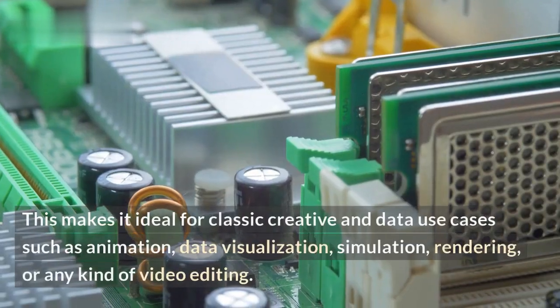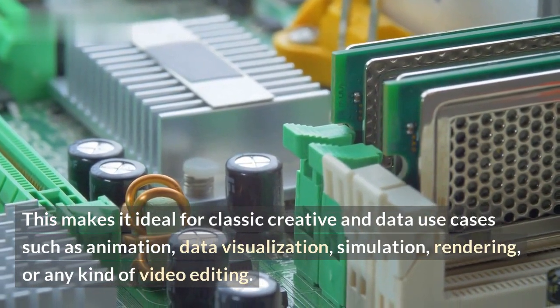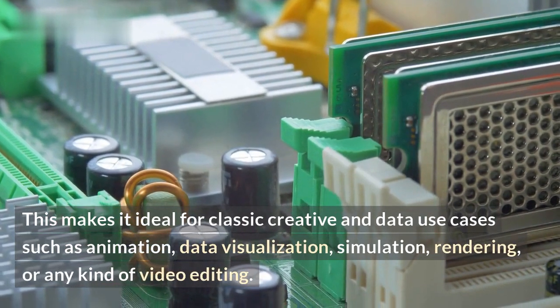This makes it ideal for classic creative and data use cases such as animation, data visualization, simulation, rendering, or any kind of video editing.